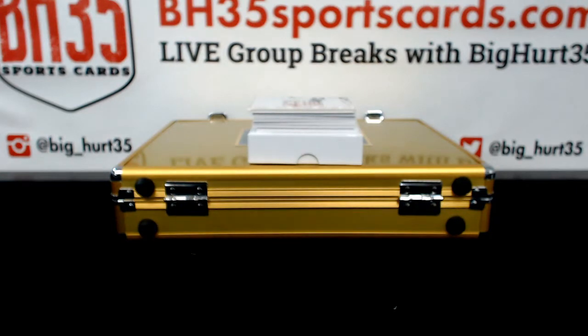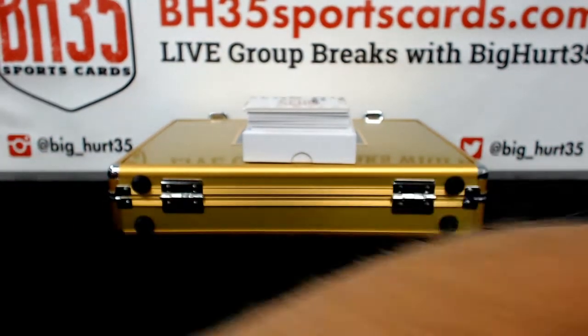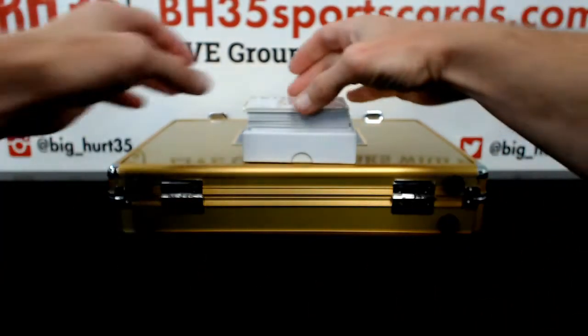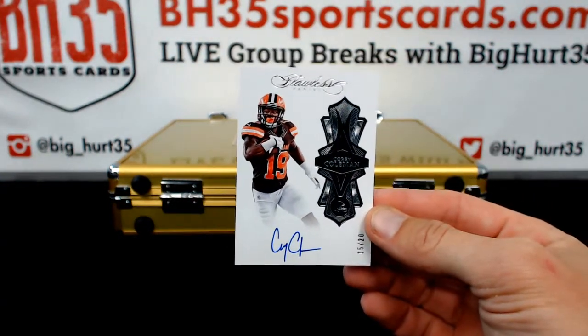Bills — Alex. It's a good looking card. Do you like the Bills or are you just grabbing them on value? Cory Coleman, 15 out of 20 rounds.